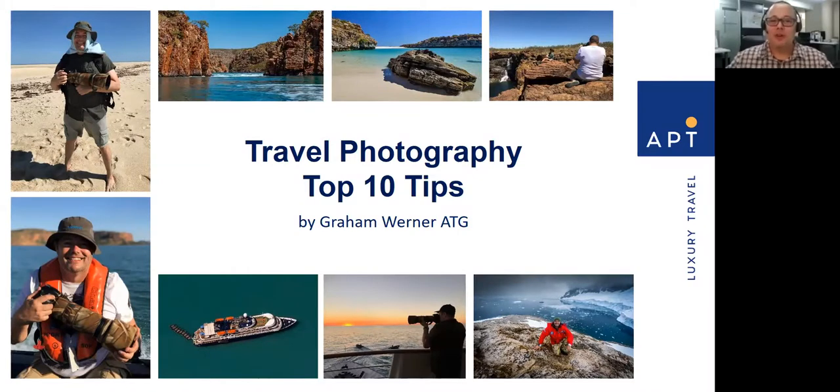Hello, my name is Graeme Werner and I work for the APT Travel Group. I've been working for the business for about 15 years as part of the sales team, but I also love photography and I've been really blessed to travel all over the world. I'd love to say thank you to Inspiring Vacations for having me present here at the Virtual Travel Spree, and I do hope you enjoy the event.